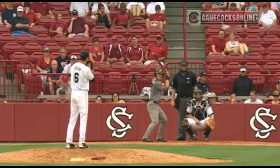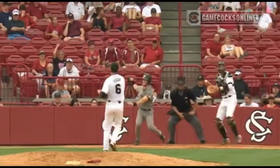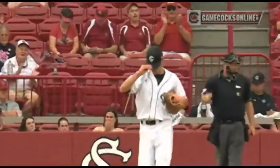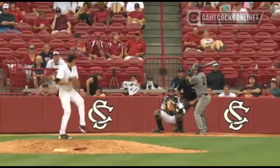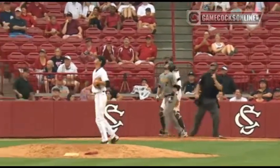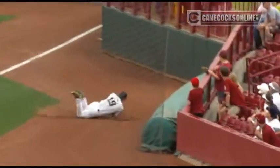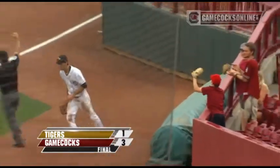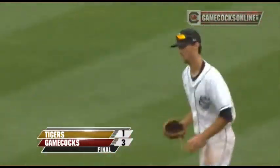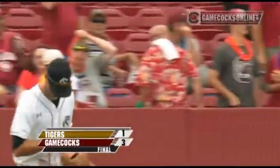Jack Wynkoop a couple outs away from doing the same this weekend. One-two pitch, swing and a miss — came in down and in with that changeup. Here's Dillon Everett, first pitch swinging. High fly ball down the right field line. Long run for Cohn who dives in foul territory and makes the catch. And that will do it. Isn't that fitting? A great defensive game in a nail biter.